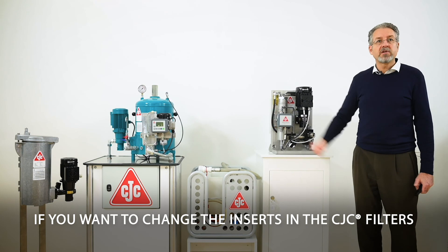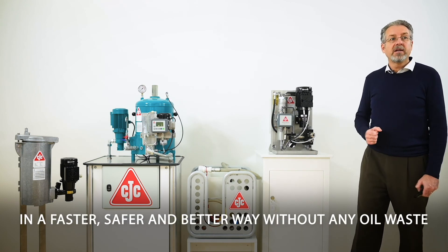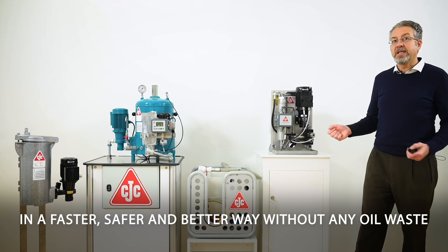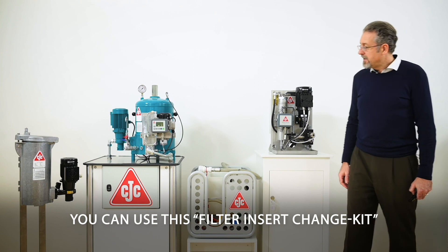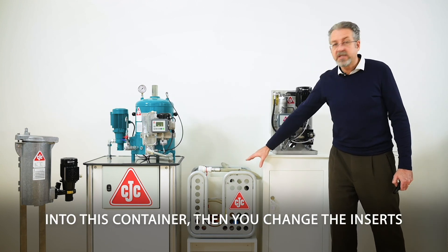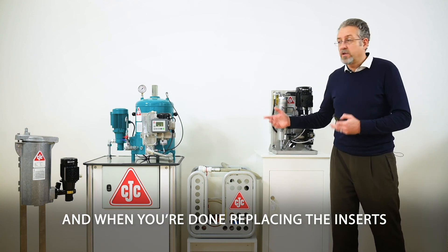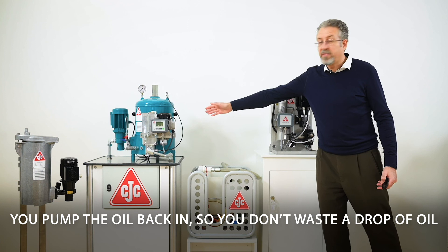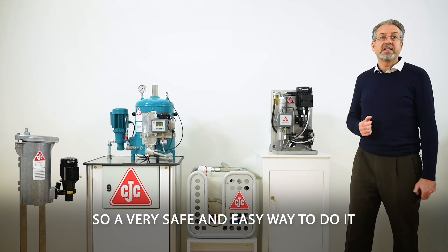If you want to change the inserts in the CTC filters in a faster, safer, and better way without any oil waste, you can use this filter insert change kit. It pumps the oil directly from the housing into a container. Then you change the inserts, and when done, you pump the oil back in — so you don't waste a drop of oil. A very safe and easy way to do it.